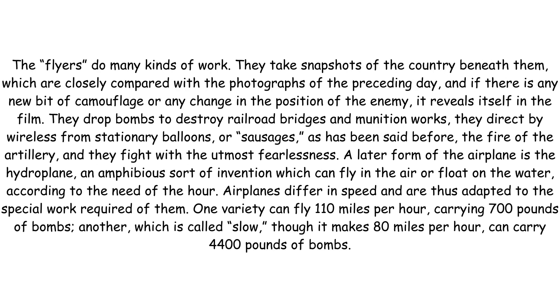The flyers do many kinds of work. They take snapshots of the country beneath them which are closely compared with the photographs of the preceding day, and if there is any new bit of camouflage or any change in the position of the enemy, it reveals itself in the film. They drop bombs to destroy railroad bridges and munition works. They direct by wireless from stationary balloons, or sausages as they have been called, the fire of the artillery, and they fight with the utmost fearlessness.